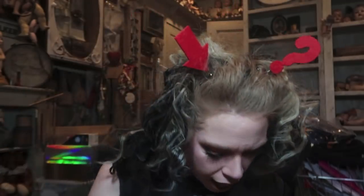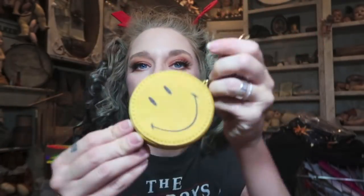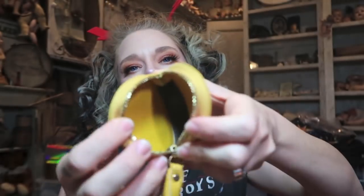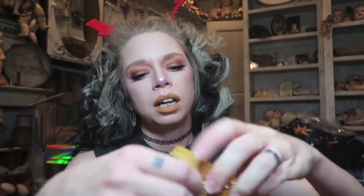Next is a little keychain coin purse. Once again it has a cute little tassel on the side and it's a smiley face. You open it up and you could put, I don't know, a key in it — but mostly it's just obviously for change. Loose change.